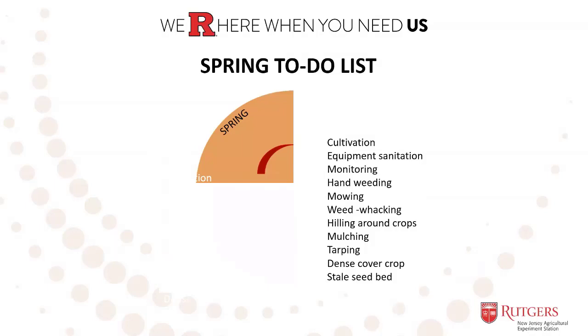Your springtime activities should be focused on disturbing seedlings and preventing emergence through cultivation, hand weeding, mowing, weed whacking, hilling of soil on top of pigweed seedlings, tarping, stale seed bedding, mulching, and dense cover cropping. A lot of activities can be done based on the crops you're growing, the area of the farm, and what works for you with management.